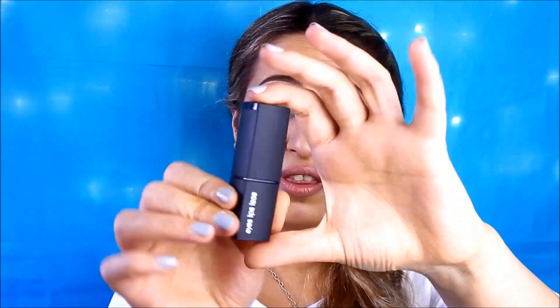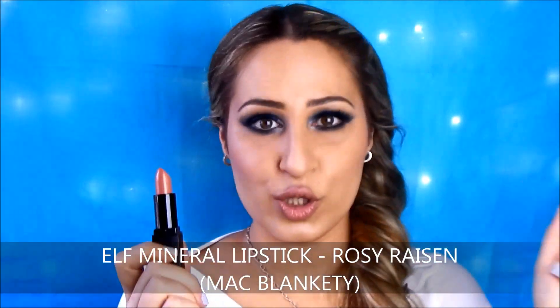Now we are done with Rimmel and I'm moving to ELF. I chose to start with the Mineral Lipstick by ELF because I absolutely love this formula — it's very comfortable, very rich in colour, and very long lasting. I'm going to start with the shade called Rosy Raisin, and I chose this one because it is also a dupe for MAC Blankety.